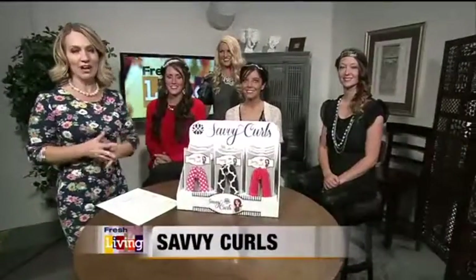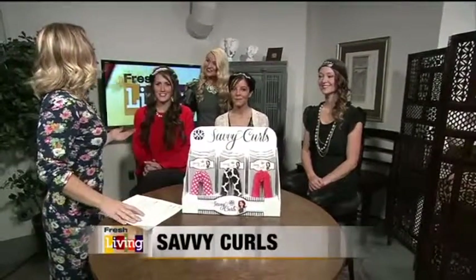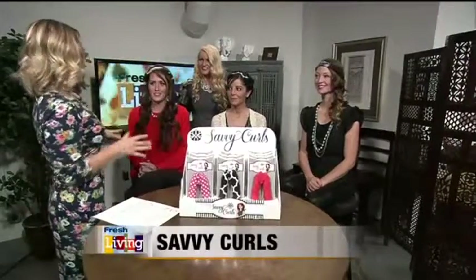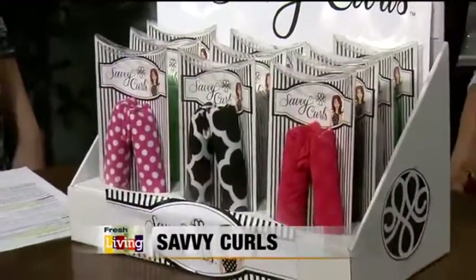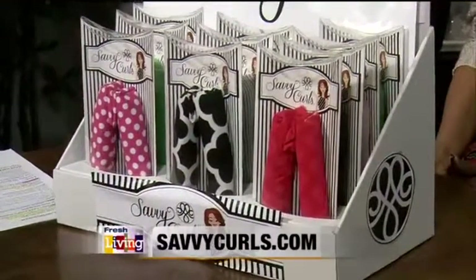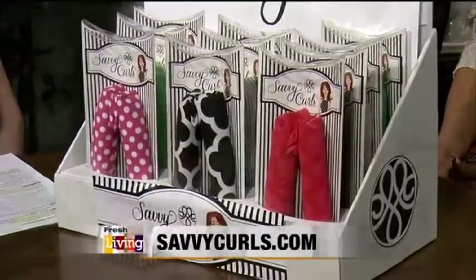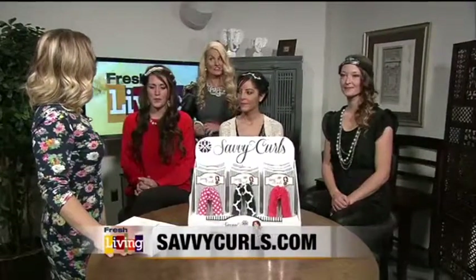We have Tammy Vandiver here, the creator of Savvy Curls. Were people just freaking out over this product at the Pinners Conference? Women are always skeptics, and when they try it, they are convinced and love it — but they were flocking to our booth. We all want those perfect curls, but heat on the hair is terribly damaging, which is why I created it, to save my own hair.